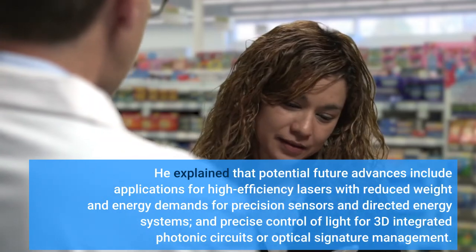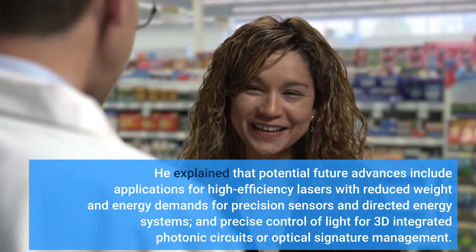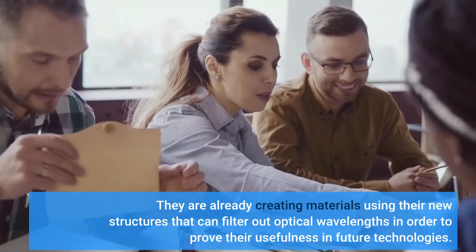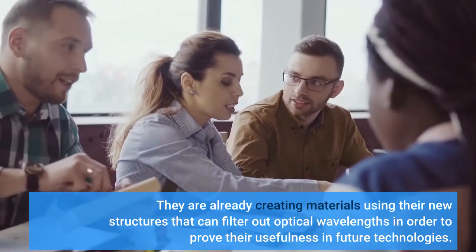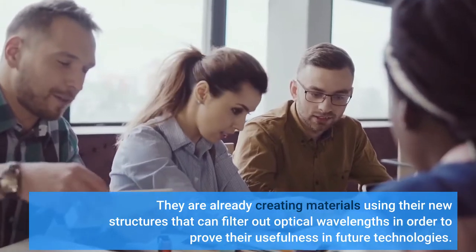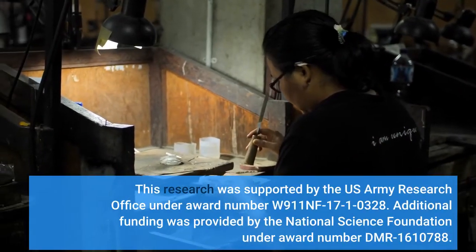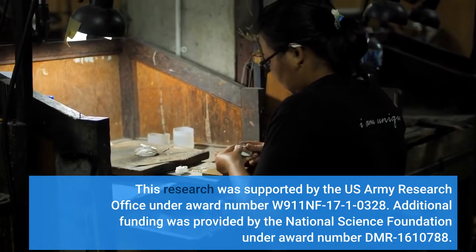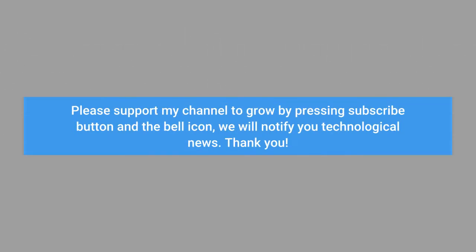The discovery was made because He, a graduate student at NYU Tandon at the time, noticed an unusual feature of the colloids he was synthesizing in a pyramidal formation. He and his colleagues drew out all of the ways these structures could be linked, and when they happened upon a particular interlinked structure, they realized they had hit upon the proper method. Potential future advances include applications for high-efficiency lasers with reduced weight and energy demands, precision sensors and directed energy systems, and precise control of light for 3D-integrated photonic circuits or optical signature management. They are already creating materials using their new structures that can filter out optical wavelengths in order to prove their usefulness in future technologies.